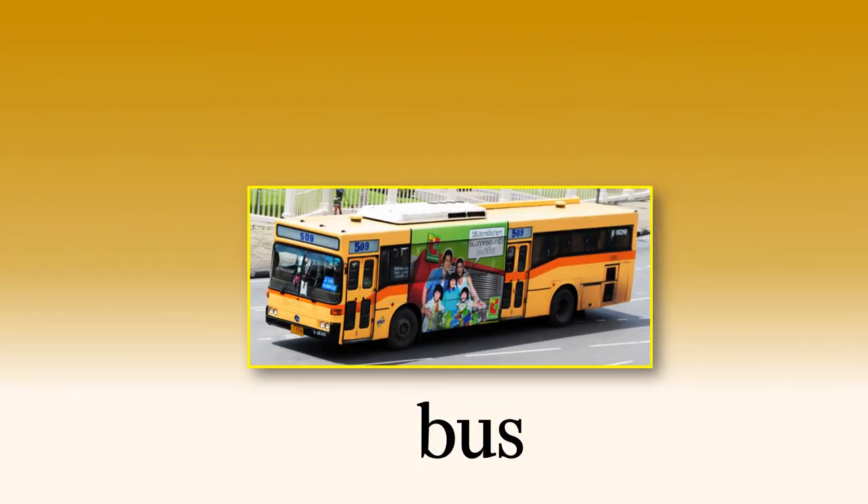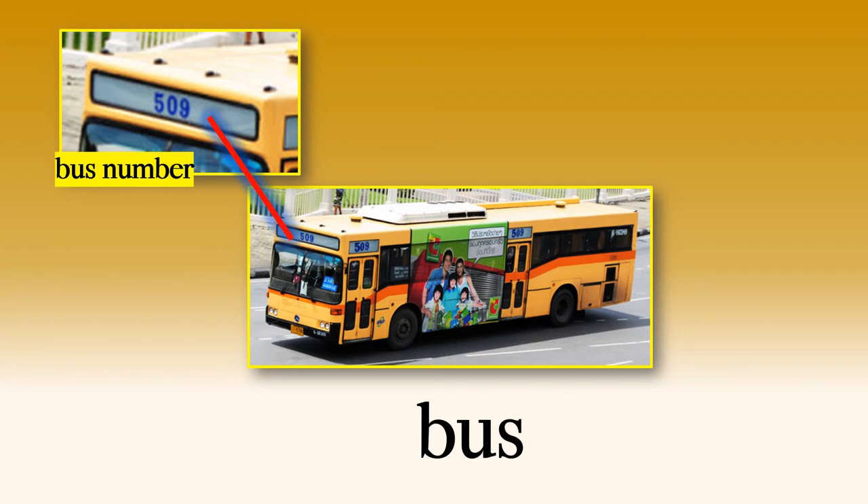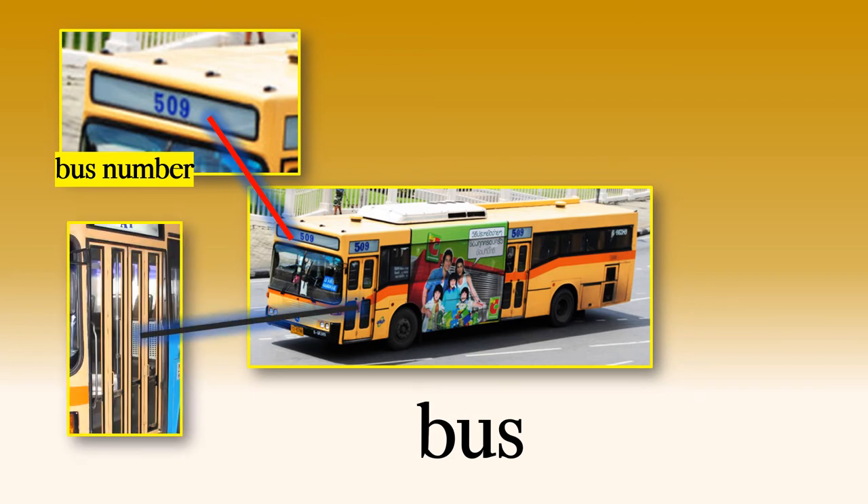The bus. This is a Bangkok bus — the 509. What are the parts of a bus? Well, we have the bus number — very important. Every bus has a different number. The different numbers tell you where the bus goes, where it starts and where it finishes. If you know the different numbers, then you will know which bus you need to go where you want to go. What's this? It's the door — a swing door. It's two doors that open opposite each other so that in the middle, when they open, there's a big space for you to walk in. They're quite loud when they open because they use air.